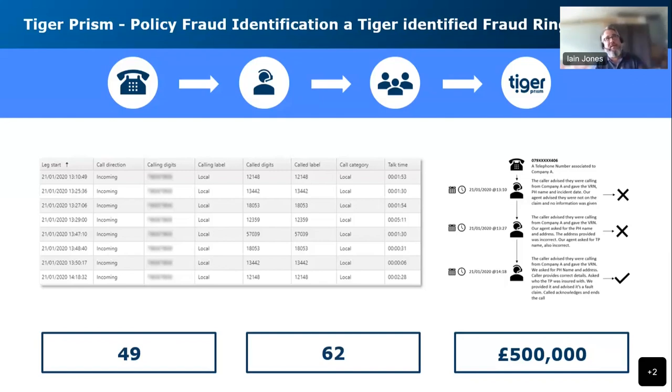We then worked with the Insurance Fraud Bureau and other insurance companies, all speaking to this one supplier saying we think you've got a problem. Fortunately they were quick to act, and they identified a group of individuals within their firm that were selling on claims data — not just from Eshaw but from other companies as well. Those individuals actually got arrested and their trial is still pending. This particular group involved 49 different phone numbers, 62 claims identified, and savings of over half a million pounds — much of it driven by the Tiger alerts we set up.